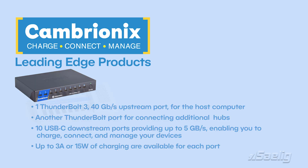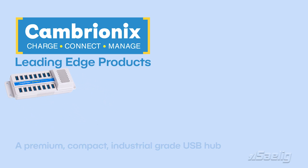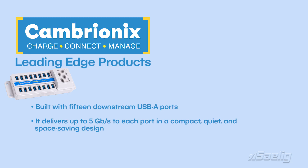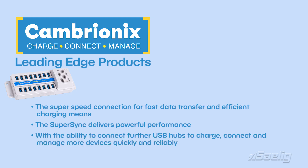SuperSync 15: This is a premium compact industrial-grade USB hub enabling you to charge, connect and manage your devices quickly, reliably and safely. Built with 15 downstream USB-A ports, it delivers up to 5 gigabits per second to each port in a compact, quiet and space-saving design. Up to 2.1 amps or 10 watts of charging are available for each port. The SuperSync delivers powerful performance with the ability to connect further USB hubs to charge, connect and manage more devices quickly and reliably.